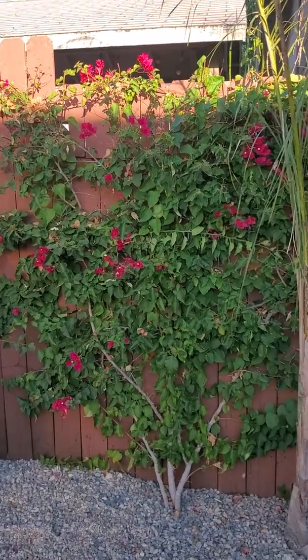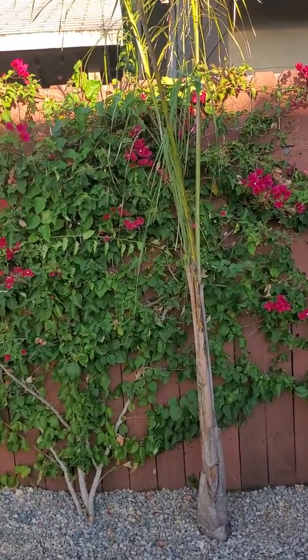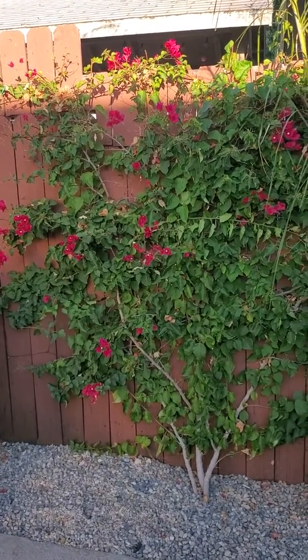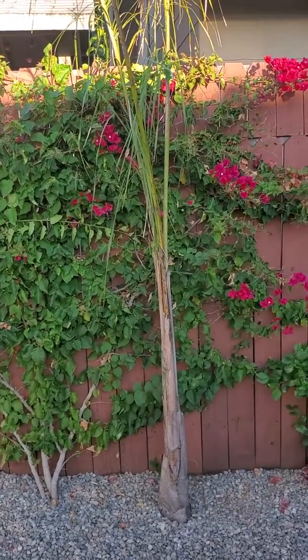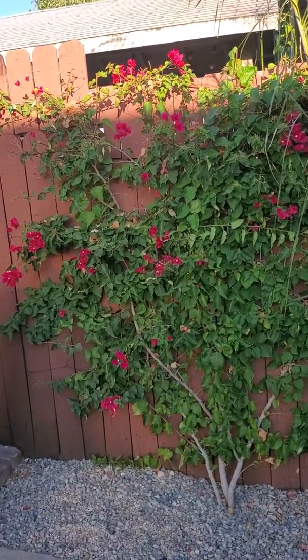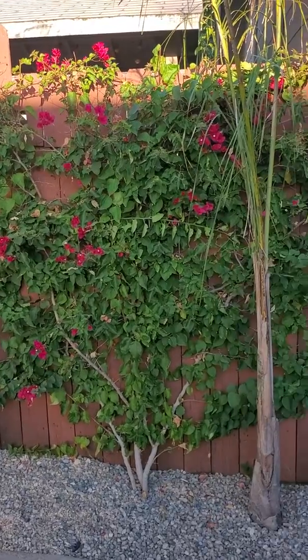Bougainvillea is a really good one too because they don't take a lot of water and provide a lot of showy flowers throughout the year in different seasons. Probably here in LA, maybe five to six months it's flowering with a little to a lot. In the summer and spring it goes nuts depending on what species you've got. Great for privacy.